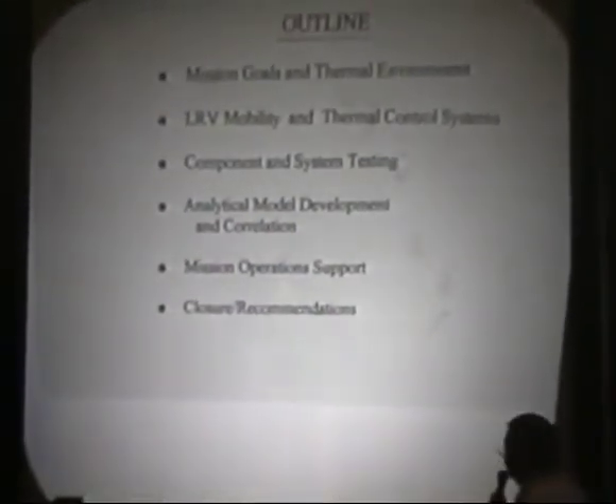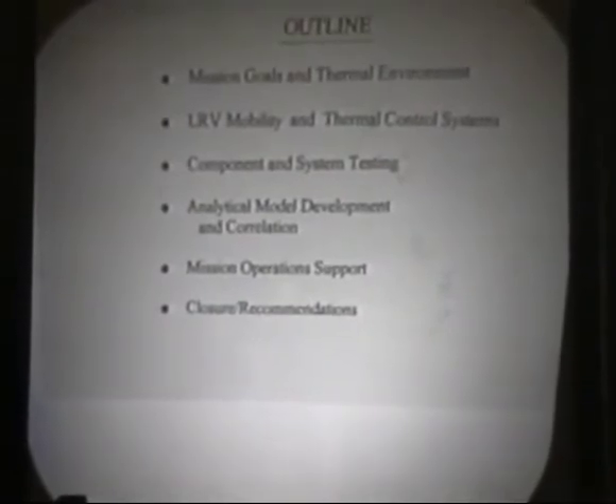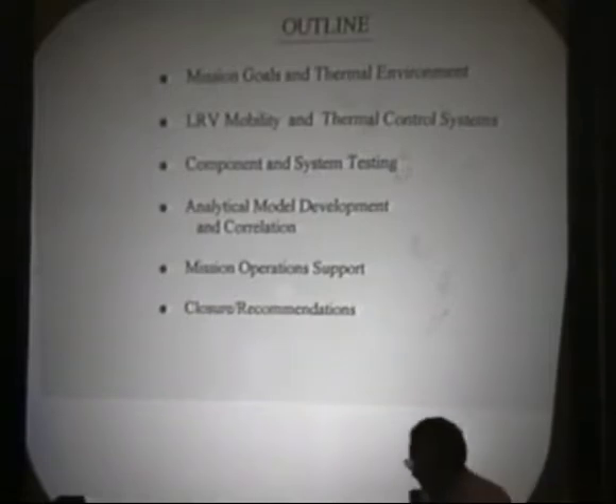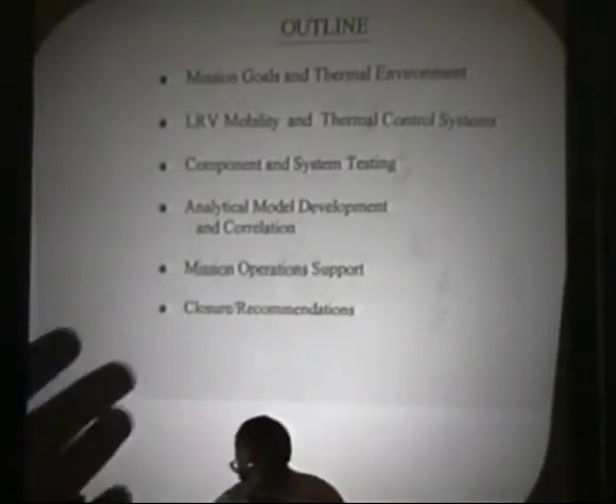Rough outline: I'm going to talk a little bit about mission goals and the thermal environment. I will expand on the rover mobility system in addition to the thermal control system, and talk about a sequence of important things: component system testing, analytical model development and correlations of that test data, how we got into mission support, what we found in the actual missions, and some closures and recommendations for folks in the future.